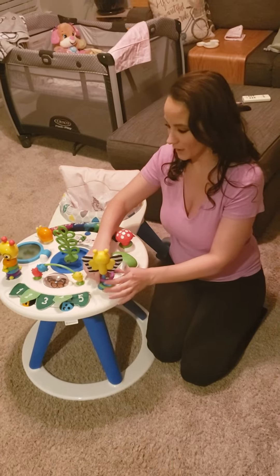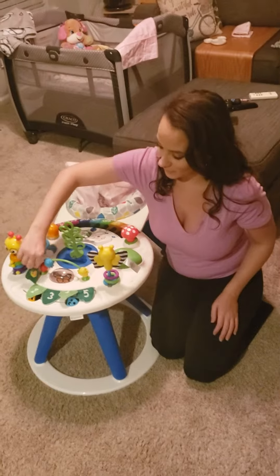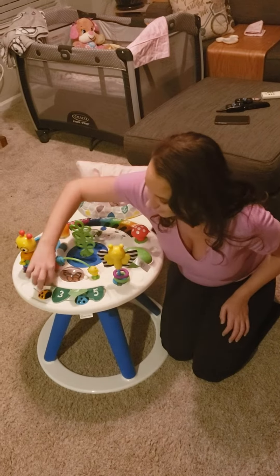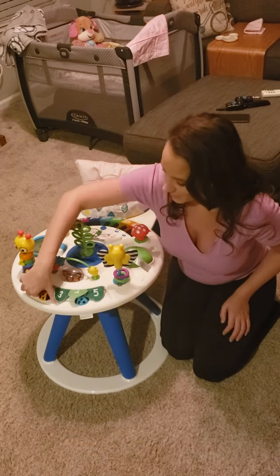This is the coolest toy ever. You've got your numbers, and under each number there is an animal to help you count them out — one snail, two bugs — and these things move and make noise.